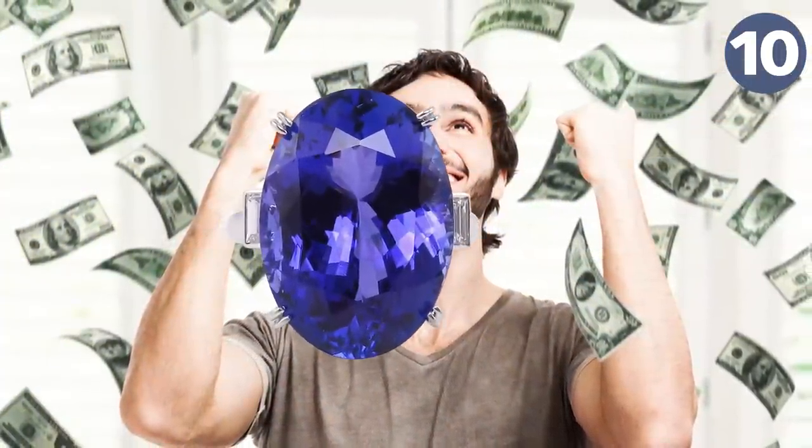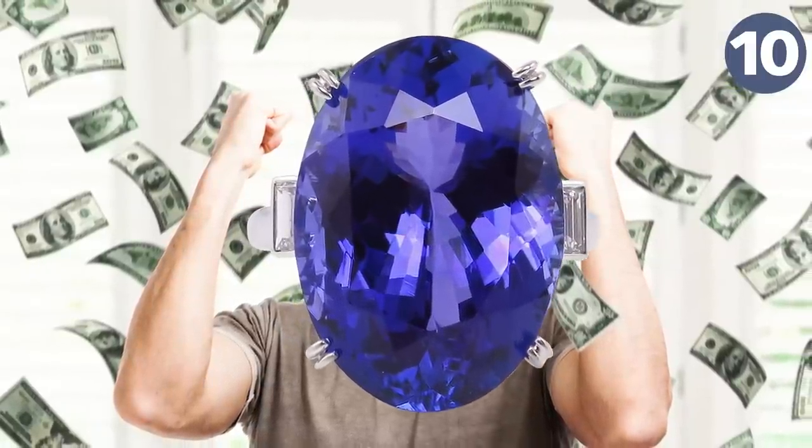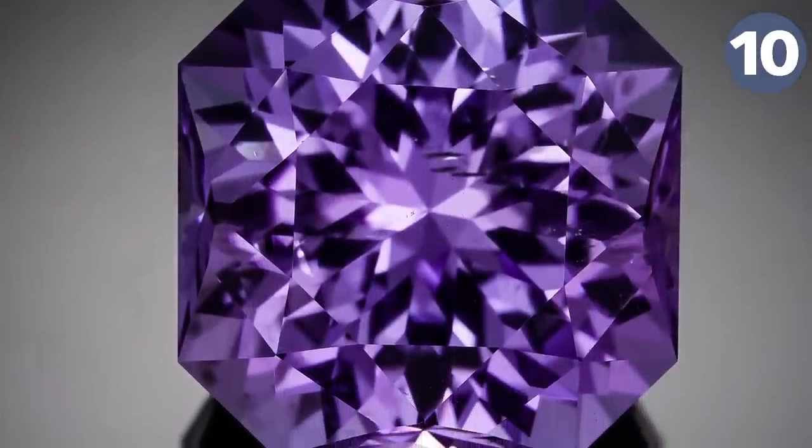The typical price of a single carat of tanzanite is about $300, which doesn't sound like a lot, but it skyrockets quickly when cut better and can sell for up to $1,000.